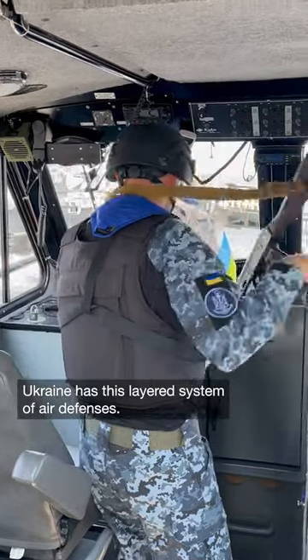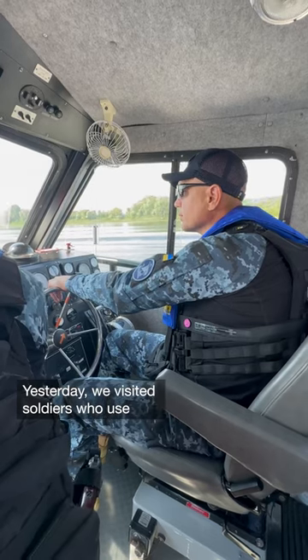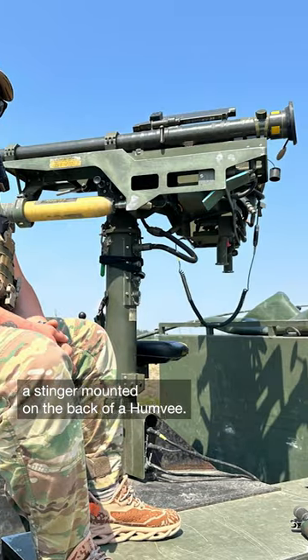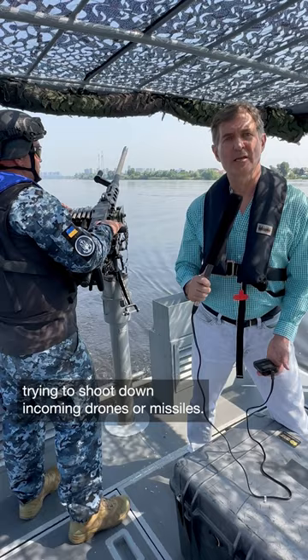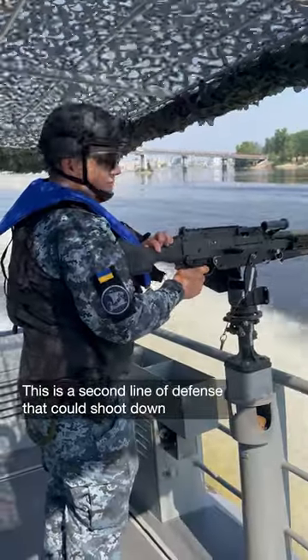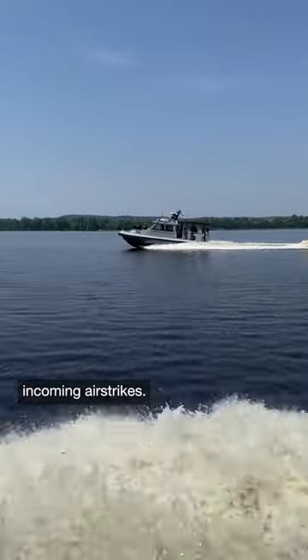Ukraine has this layered system of air defenses. Yesterday we visited soldiers who use a Stinger mounted on the back of a Humvee — they're the first line of defense trying to shoot down incoming drones or missiles. This is a second line of defense that could shoot down incoming airstrikes.